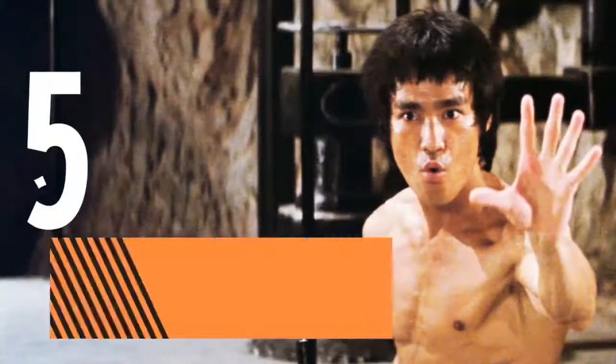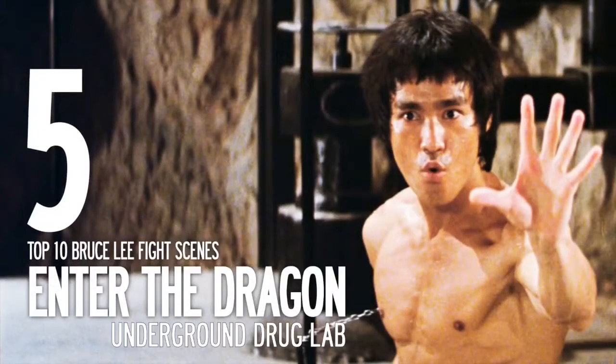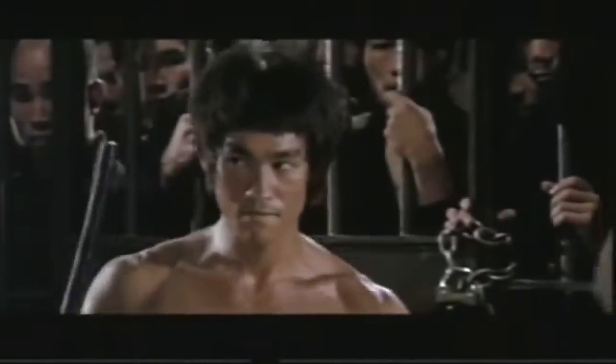Number 5, The Fights Against the Underground Drug Lab in Enter the Dragon. Arguably the most notorious fight scene, Lee has to break free when his identity is compromised. He fights a number of henchmen with a camera always focusing on his precise martial arts movements. Lee ends the fight with a stick, batons, and his nunchaku.